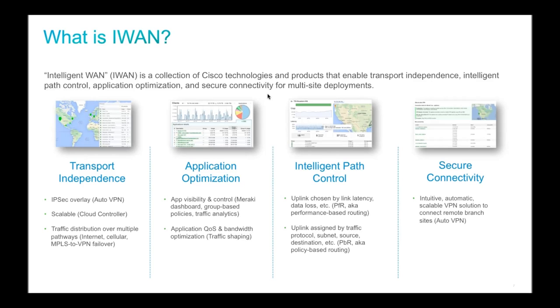There are four pillars of iWAN. The first is transport independence: it doesn't matter physically what medium you're using — VPN over cellular, over a landline, or MPLS — it's just another path. The network calculates metrics like packet loss and latency and takes the actions necessary to ensure traffic gets where it needs to go, making the underlying transport almost irrelevant.